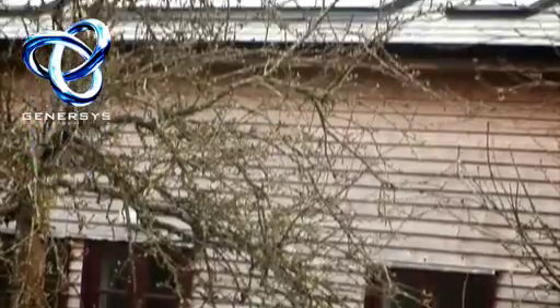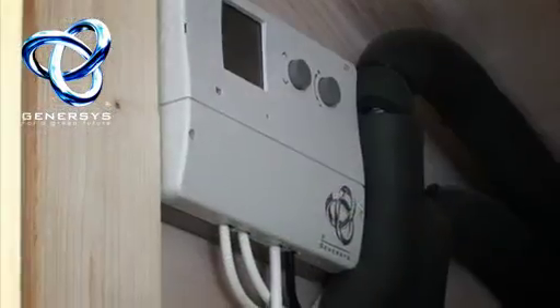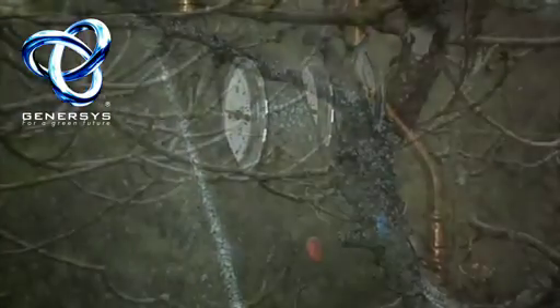In March, for example, we had fairly low angle sunlight and the hot water cylinder was getting up to 50-60 degrees quite early in the day, so that should provide a good big volume of water for people wanting to shower in the evening.